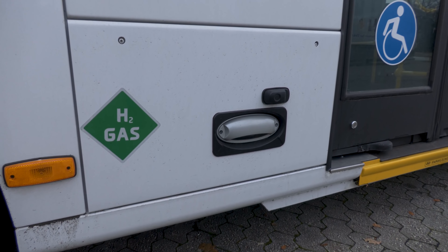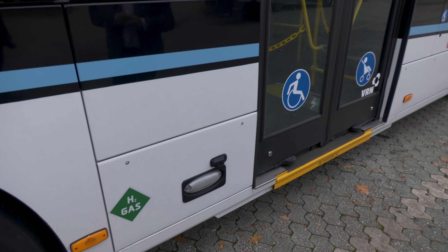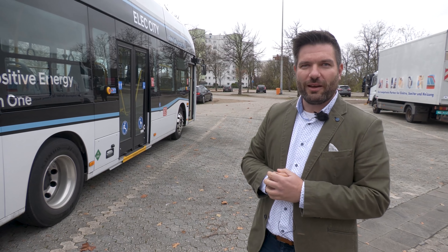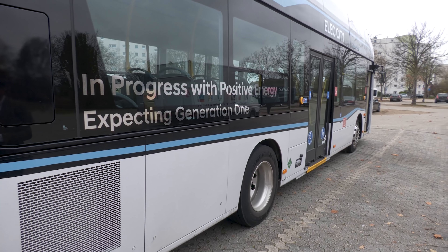Was ist das hier für eine Beleuchtung? Das ist der Line Assistant, der in Korea dem Fahrer nachts die Fahrbahnmarkierung beleuchtet – was dort sogar Vorschrift ist. In Europa ist diese Beleuchtung nicht zulässig und daher an diesem Fahrzeug geschwärzt. Grundsätzlich ist das Fahrzeug jedoch so, wie es in Korea tagtäglich auf der Straße ist – 119 Stück fahren seit 2019 täglich im Einsatz ohne Probleme. Allerdings ist dieses Fahrzeug noch nicht für Deutschland homologisiert; es hat eine Einzelgenehmigung erhalten.